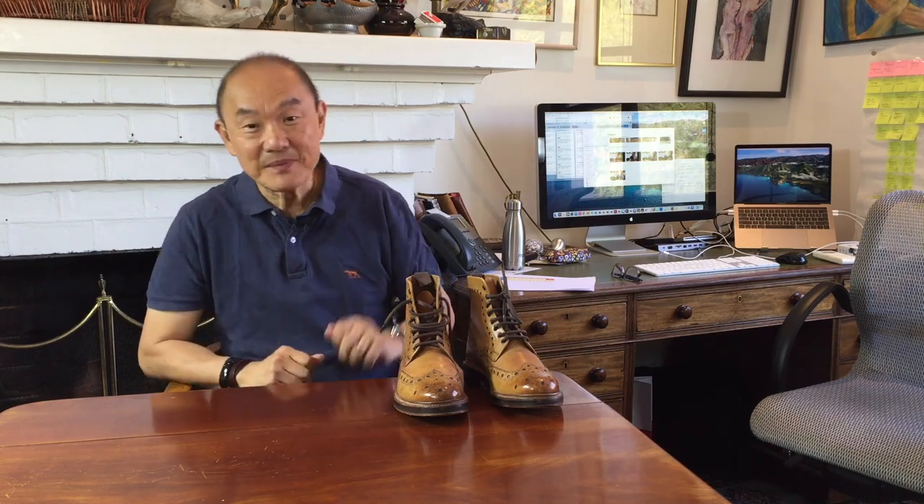And as usual, I'd like to start by acknowledging the traditional custodians of Wodget Country, the lands on which I live and work. In this video, I'm looking at these Fred Country Boots from Grenson, the English footwear company out of Northampton.